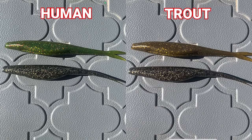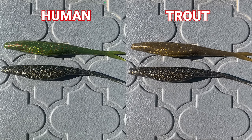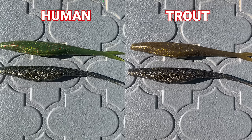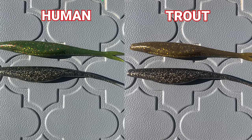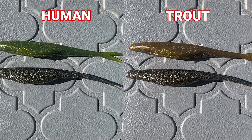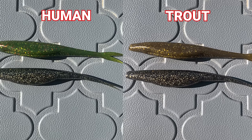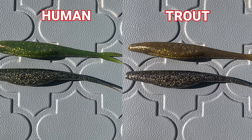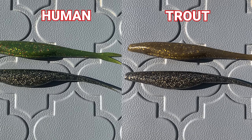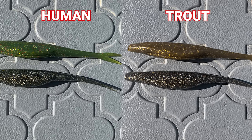In this picture, the left-hand side shows what a normal-sighted human being sees, and the right-hand side shows what trout vision looks like. On the left you can see a green lure with some red flake in it, but in the trout vision on the right, that green turns into a muddy brown, the red flake pretty much disappears, and the black color doesn't change much between the two.